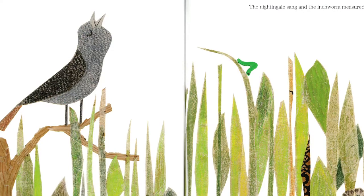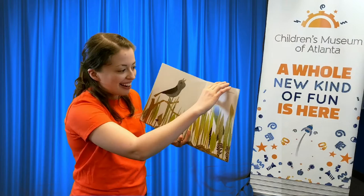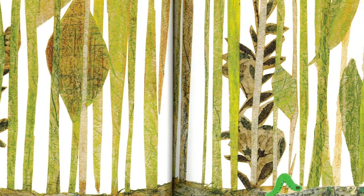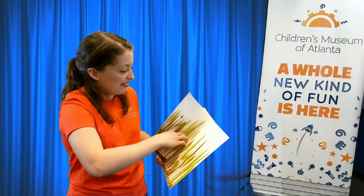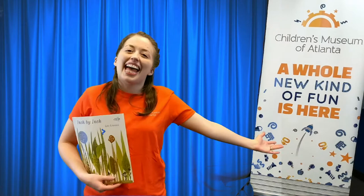The nightingale sang and the inchworm measured away. But where's the inchworm? Do you see him? Is he sneaking away? Maybe that's his plan. He measured and measured. Where is he now? He's getting away — can you say go inchworm go? Inch by inch. There he is, he's almost away. Until he inched out of sight. Do you see him? He made it. And that is the end.